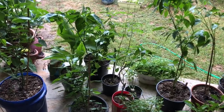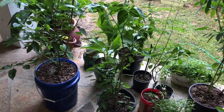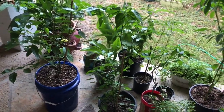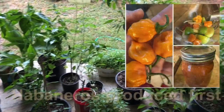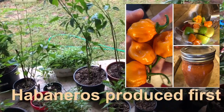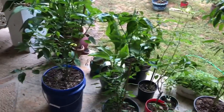I got a few pepper plants going — I've got some habanero plants, cayenne peppers, kung pao peppers, jalapenos, and I've got some reapers going.